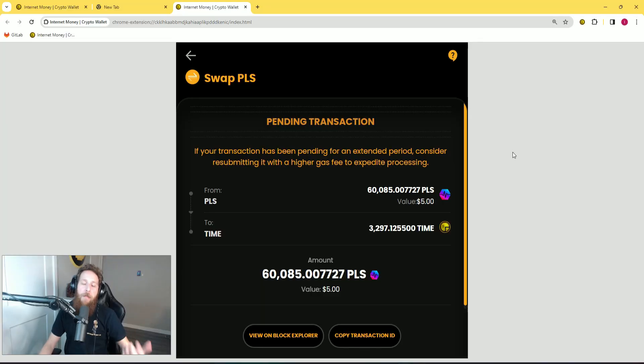Here we are on the pending transaction screen. This is the screen that you're going to see if you have a stuck or pending transaction. You can see here that it says if your transaction has been pending for an extended period, please consider resubmitting it with a higher gas fee to expedite the processing.